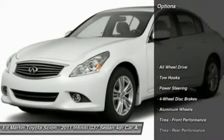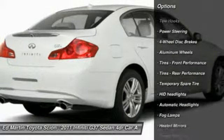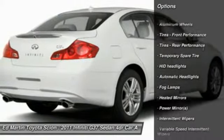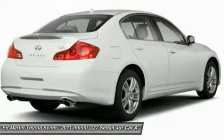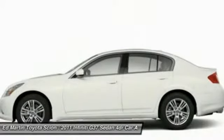Here are some of this vehicle's great options: steering wheel audio controls, power passenger seat, all-wheel drive, adjustable steering wheel, power steering, cruise control, floor mats, keyless start, keyless entry, and aluminum wheels.